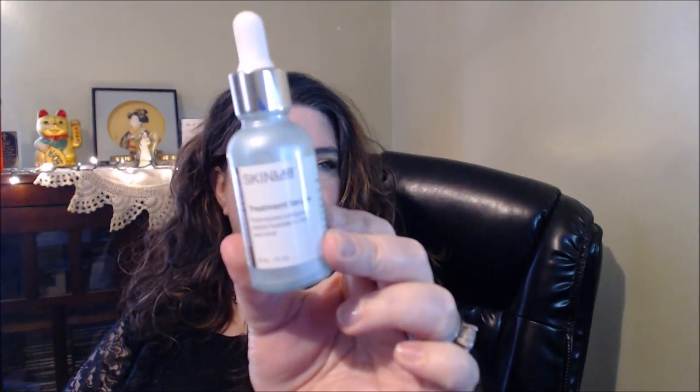This I liked too. From TJ Maxx. It's from the company Skin Lab and it's a Lift and Firm Treatment Serum — hydrolyzed collagen, elastin, hydrate to firm and tone. I would totally try anything from Skin Lab again. It is a serum with a dropper. It looks like a milky serum. I really liked that.